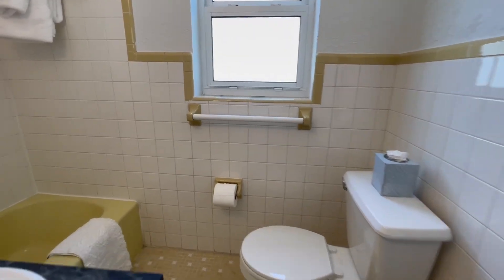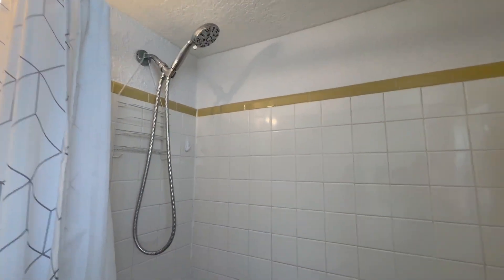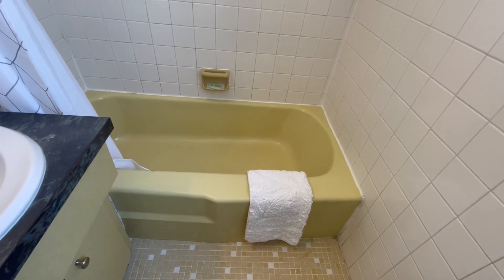The full-size bathroom has a shower-tub combination with a hand-held adjustable shower head and plenty of plush white bath towels. The tub is low at approximately 15 inches from the floor.